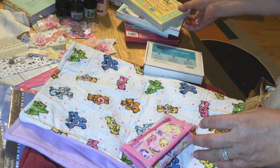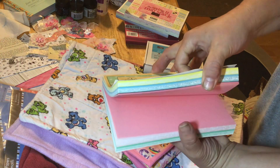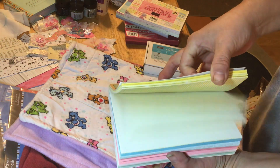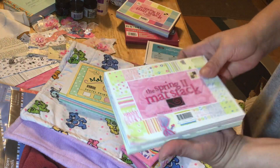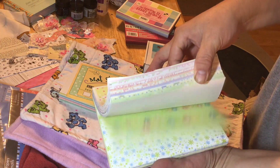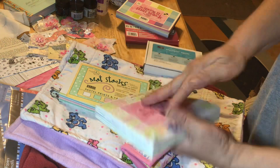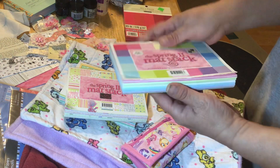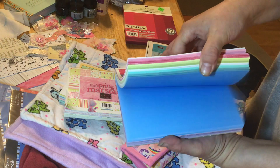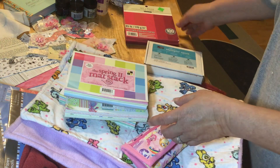Then I got some matte stacks — these are all pastel colors, which is pretty cool because I don't think I have many pastel colors. I also got a spring stack, and I don't know where she picked these up — maybe a garage sale or somewhere — but these are all really cool colors. I love these and I can definitely use them when I'm die cutting.